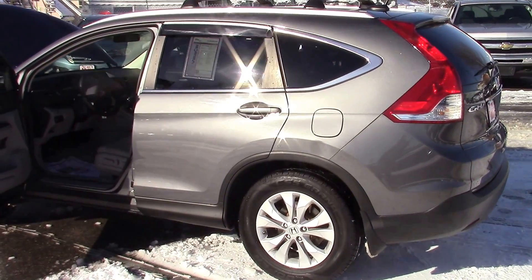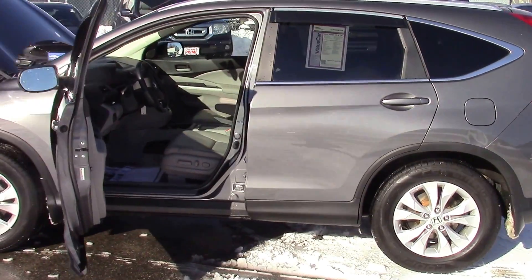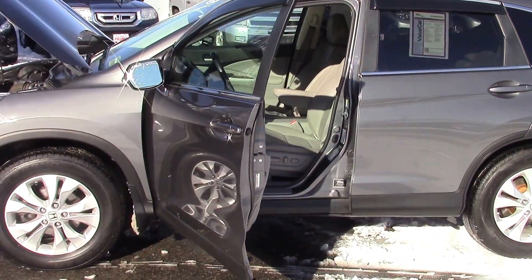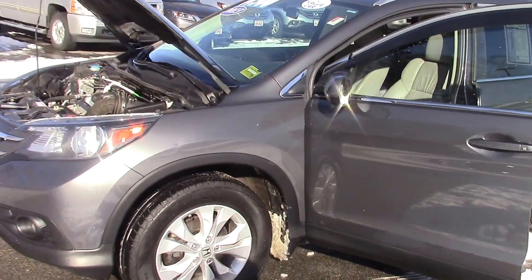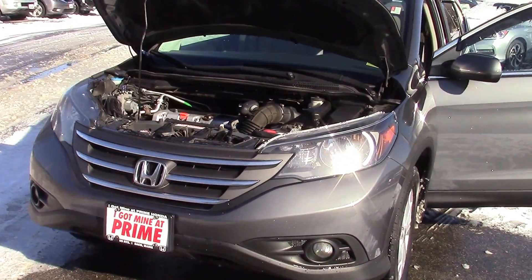Hi Stephanie, Jeff Schumacher here at Prime Honda responding to your inquiry on this 2013 Honda CR-V EX-L. This is an absolutely gorgeous vehicle — got some miles on it but somebody took real good care of it. This is a beautiful car inside and out.